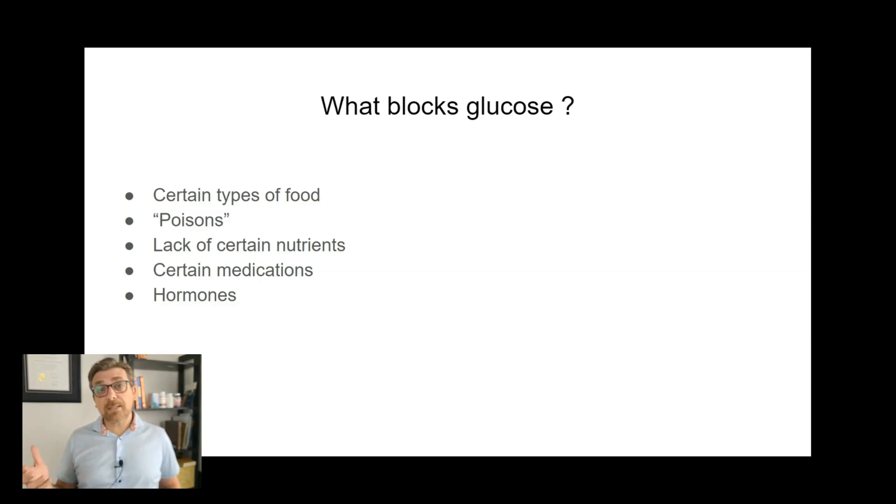Another example of something that would block glucose is certain medications. A lot of people who are diabetic take multiple medications for different chronic diseases, and some of these medications can block glucose and contribute to diabetes. And certain hormones can also interfere with the uptake and metabolism of glucose — for example, under a lot of stress, stress hormones can do that too.